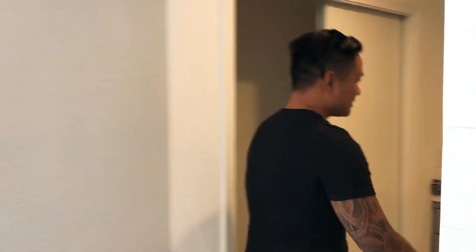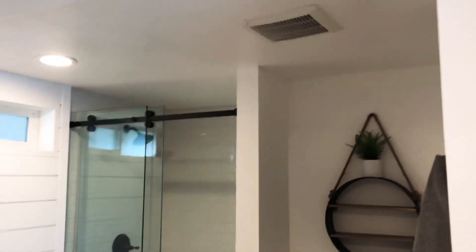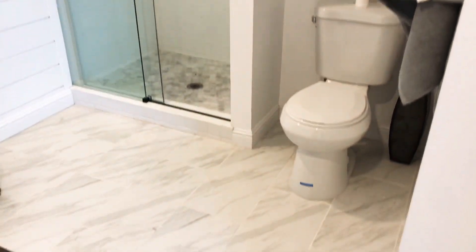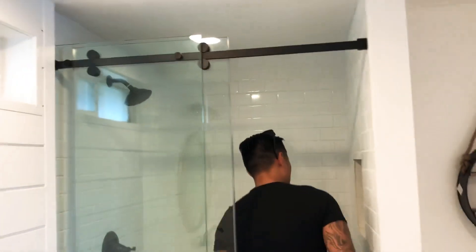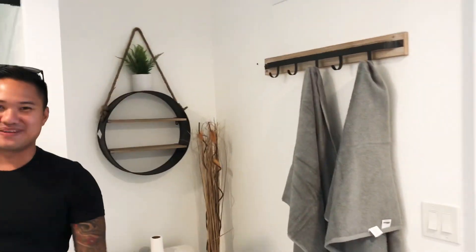Come in here — it's a fully renovated restroom. You should have seen it before — you couldn't even get in the shower, like a little hole in the wall, you had to squeeze through. Now it's a nice walk-in stand-up shower, got some space. There's a little closet right here — everything you need to get ready in one room.